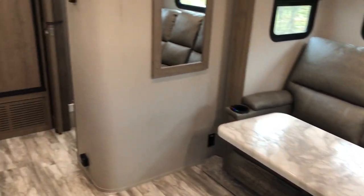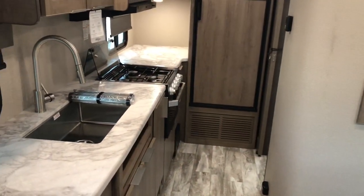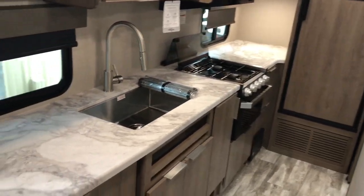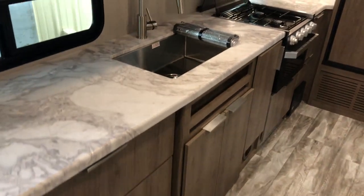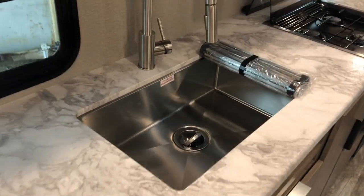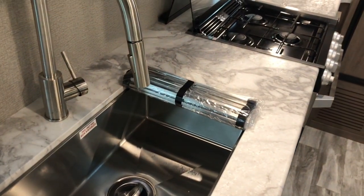Starting on the inside — got a rear kitchen, lots of countertop space, nice light cabinetry, solid stainless steel sink with the roll-up removable cover.